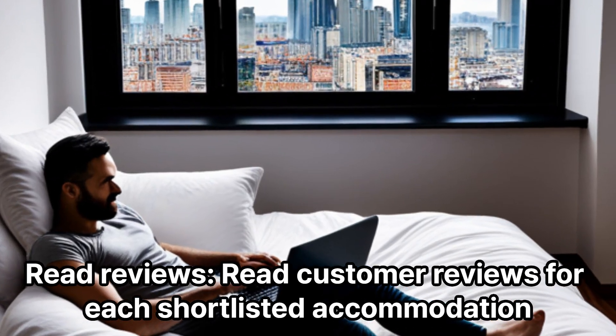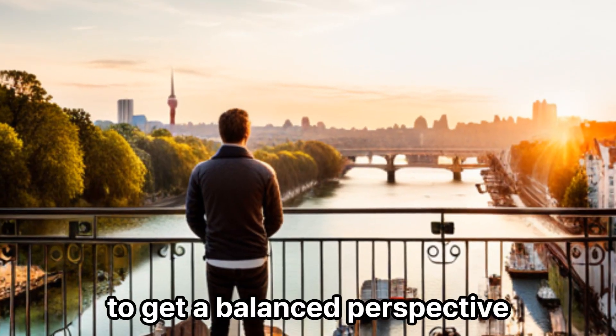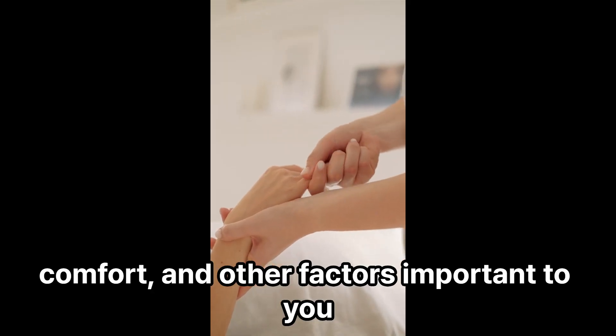Read reviews. Read customer reviews for each shortlisted accommodation. Pay attention to both positive and negative feedback to get a balanced perspective. Look for reviews that mention cleanliness, service quality, comfort, and other factors important to you.